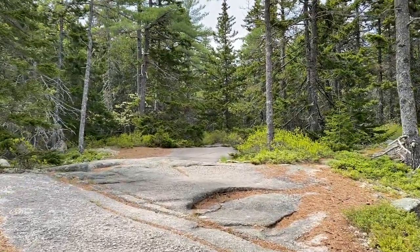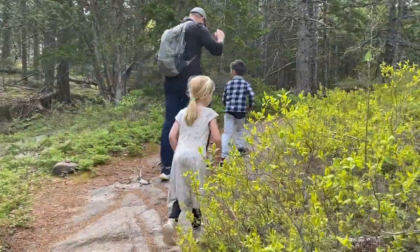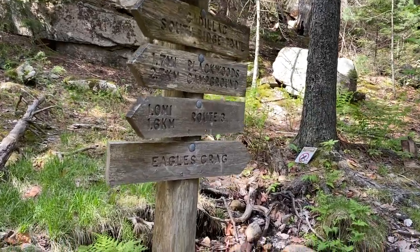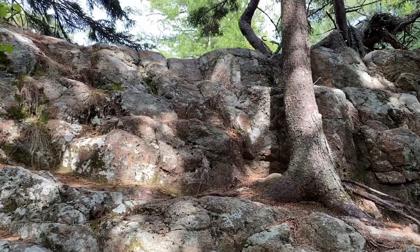Friends of ours told us that the South Ridge Trail is a steady incline to Eagle's Crag, which we found to be true. But then it dips around 1.8 miles when you hit Dyke Peak and you have to climb back up to get to the summit of Cadillac. Round trip to the summit and back is almost seven miles on the South Ridge Trail.